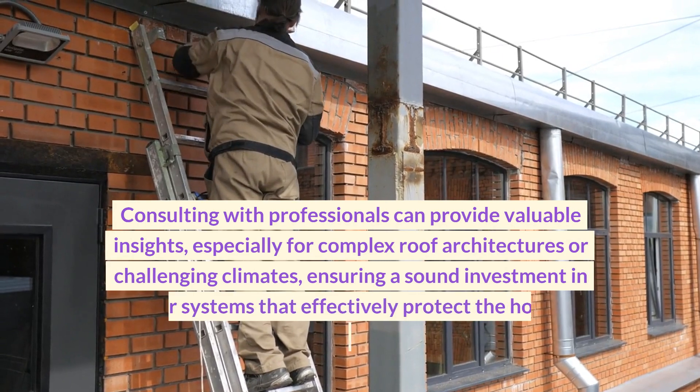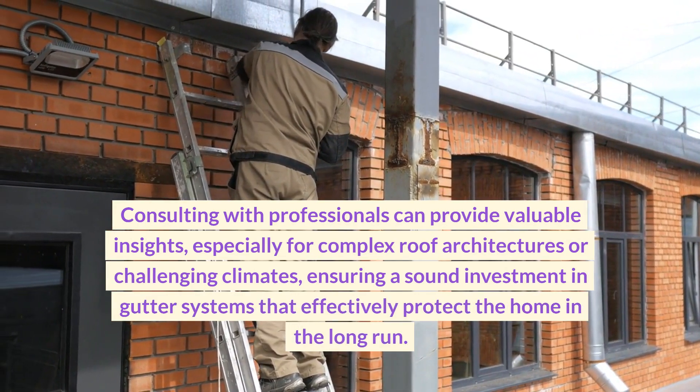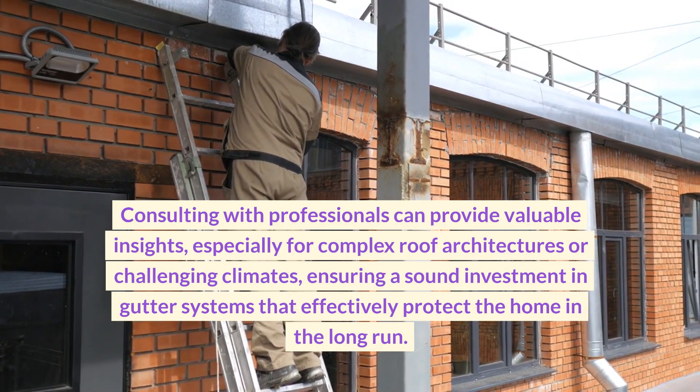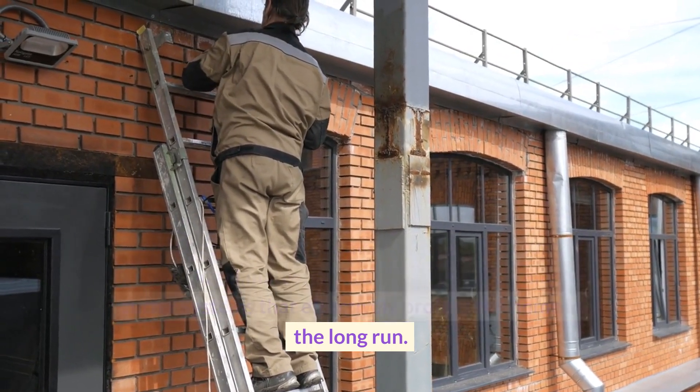Consulting with professionals can provide valuable insights, especially for complex roof architectures or challenging climates, ensuring a sound investment in gutter systems that effectively protect the home in the long run.